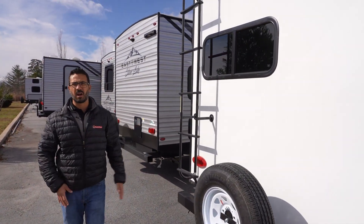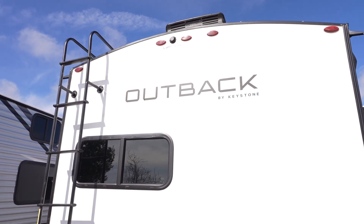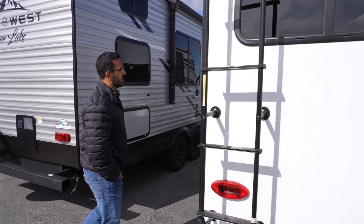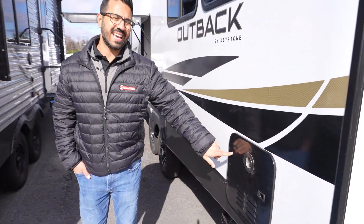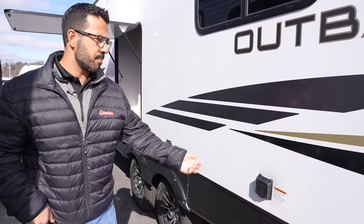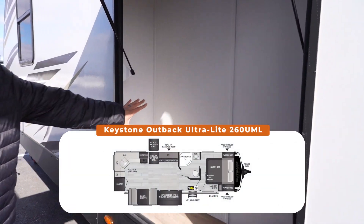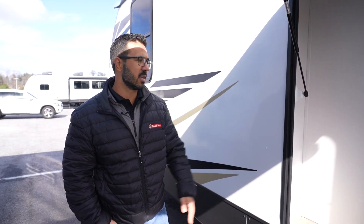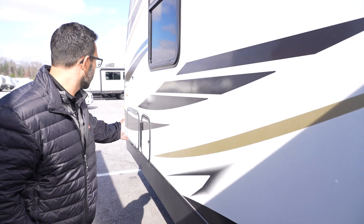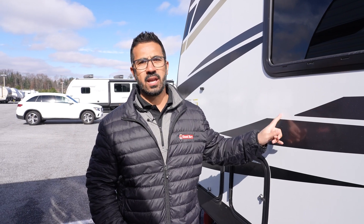There's a rear-mounted ladder to access the fully walkable roof, along with rear camera prep. On the off-door side, this unit has a tankless water heater for essentially unlimited hot water. There's a 50-amp plug, which you'll need for the second AC option. There's also nice tall exterior storage — enough for a golf bag or pool noodles — and additional storage space nearby. If you're looking for something bigger, the Outback 328 RL is a great option, but for a lightweight build, this 260 UML is an absolute killer.